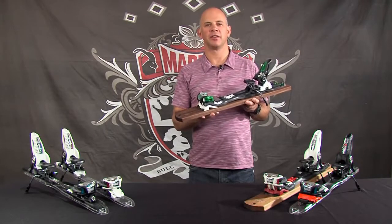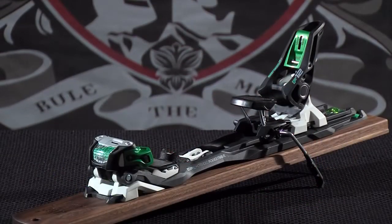So if you're looking for a great all-day touring binding that you can also use inside the resort, take a look at the Tour F12 EPF.